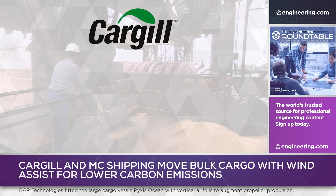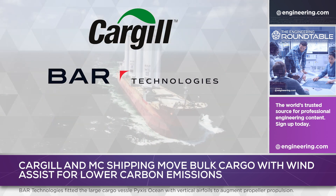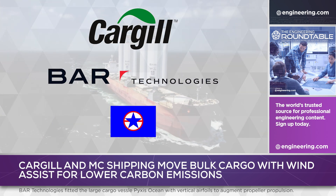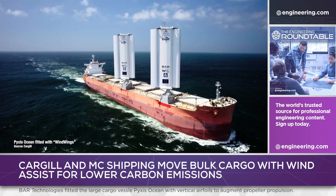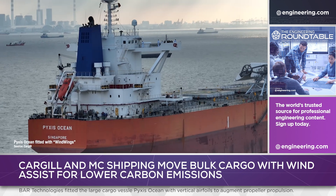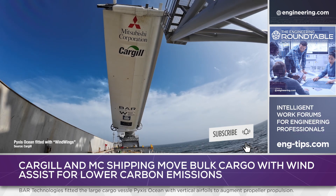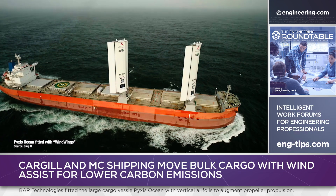Cargill, a very large global producer of bulk agricultural commodities, has partnered with BAR Technologies and MC Shipping to retrofit a large cargo vessel with vertical airfoils to augment propeller propulsion. The ship, Pyxis Ocean, was retrofitted with what BAR Technologies calls wind wings and has been under test at sea since August 2023.